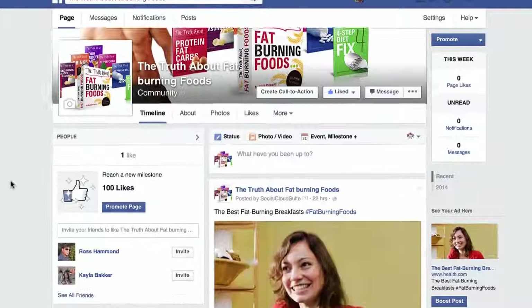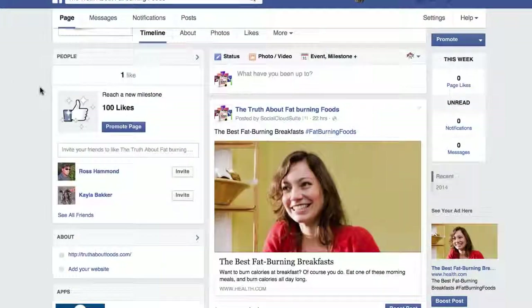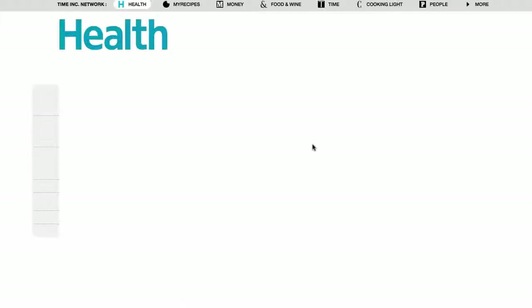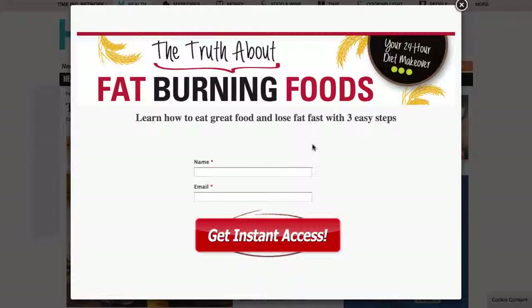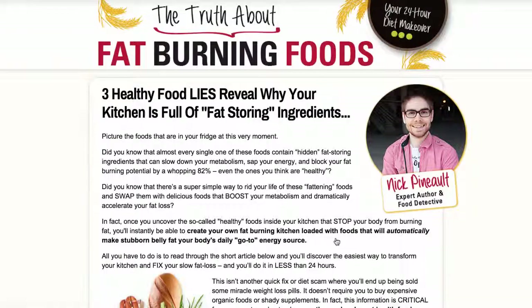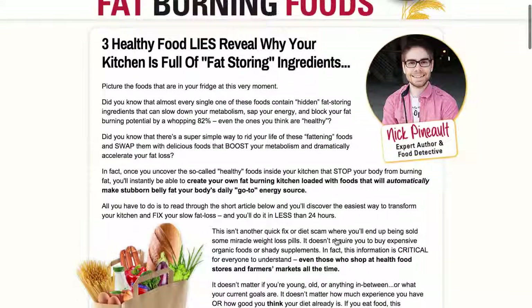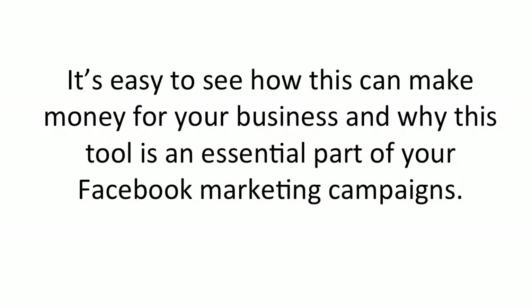Here I am in Facebook right now and here's the content that's just been posted from the Social Cloud Suite system. I click on the content and here's the popover I customized, popping up and inviting visitors to become a subscriber. I subscribe and — bam — I'm directed through the affiliate link to the offer. If a visitor purchases from this post, I make about $47. This system can be running and making you money 24/7 after you do the initial work to set up the campaign.